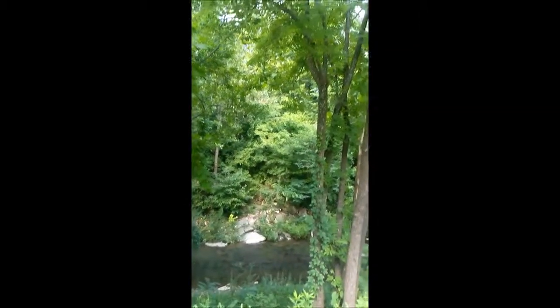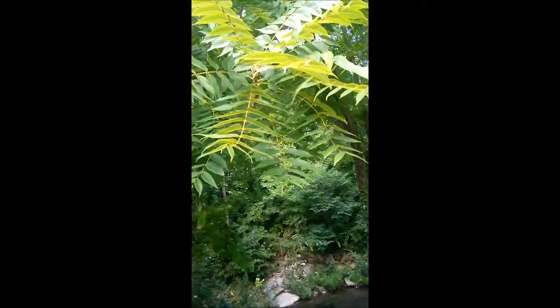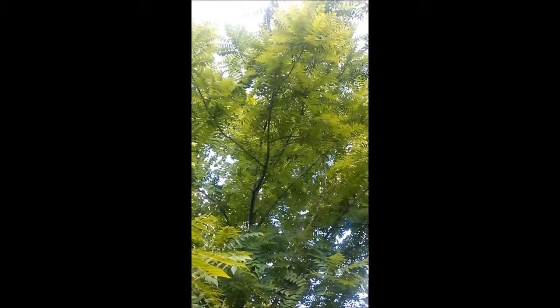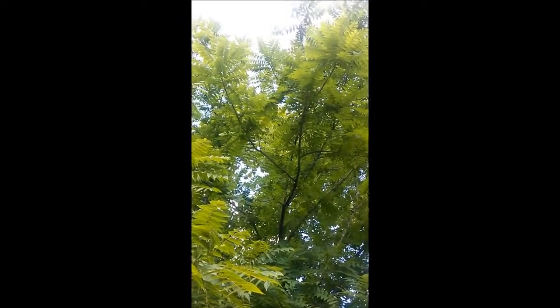I made it down to Hot Springs Creek and I think I found a walnut tree. You can tell because it's got this leaf structure with the opposite leaves. Way up there I see — I think they're walnuts, black walnuts probably. It's way too early for them. We'll have to come back and visit this spot and pay attention to where it's at.